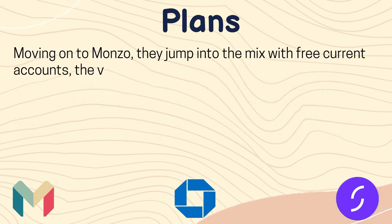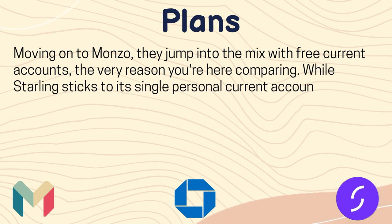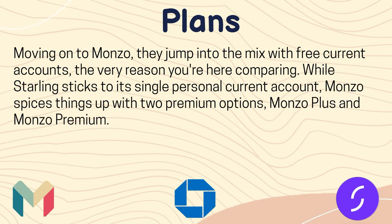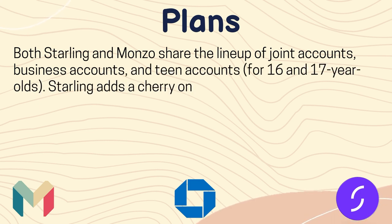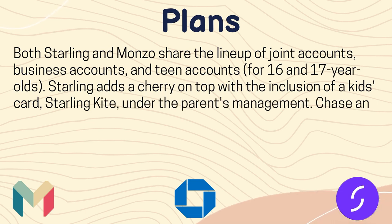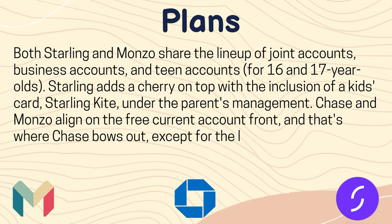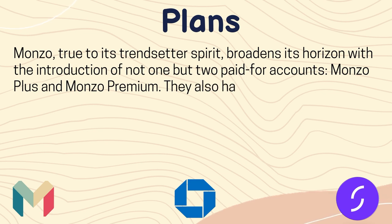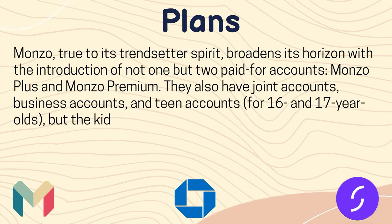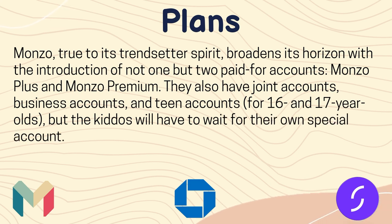Moving on to Monzo, they offer a free current account and spice things up with two premium options: Monzo Plus and Monzo Premium. Both Starling and Monzo share a lineup of joint accounts, business accounts, and teen accounts for 16 and 17 year olds. Starling adds a cherry on top with the inclusion of a kids' card, Starling Kite, under the parent's management. Chase and Monzo align on the free current account front, and that's where Chase bows out, except for the linked saver account. Monzo also offers Monzo Plus and Monzo Premium paid accounts, but does not yet have a dedicated kids' account.